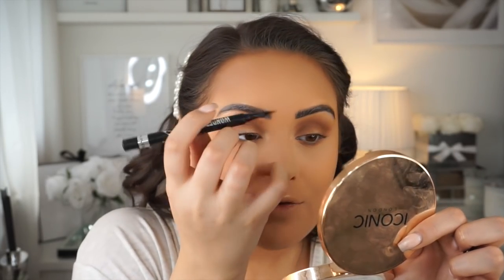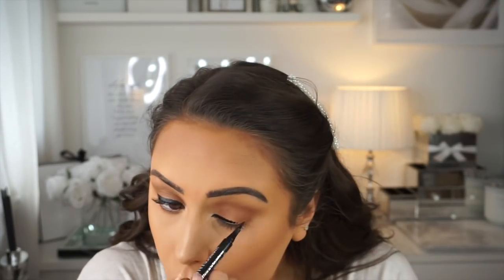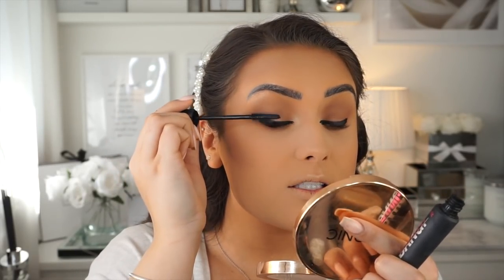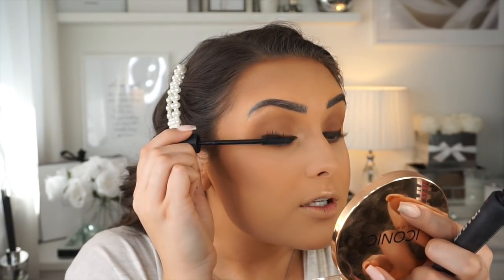For liner I'm using the Rimmel Wonder'Ink — it's like a dupe for the Benefit Roller Liner. If anything it lasts longer and the shape stays the same; it's really pigmented. I just line up my lash line. Then for mascara I'm using the Benefit BADgal BANG — the best mascara I've ever used. Most of mine have dried out and all I did was spray the brush with a little spray and it's like brand new again. It lasts ages — so I just pop a generous amount on my lashes.